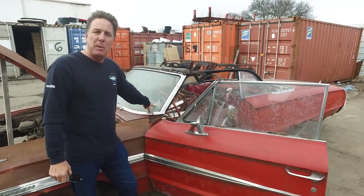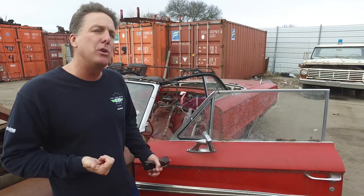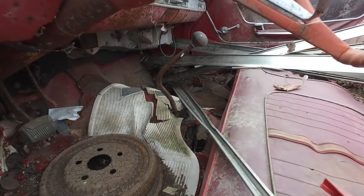This car has been sitting since 1970 — there's a 1970 inspection sticker. We're not going to tell you the whole story because you've got to watch the show to see it. The car's got a really cool back story. It had a little fender bender and then it was parked — supposedly running and driving when it was parked. Check it out on the inside: look at that T-handle four-speed.